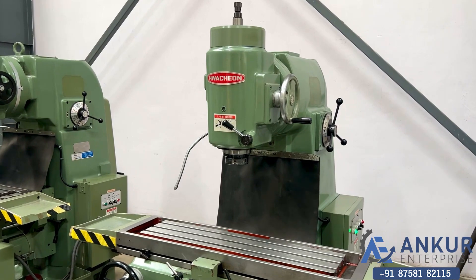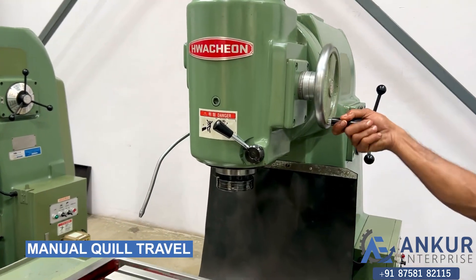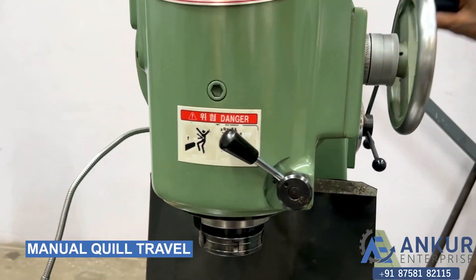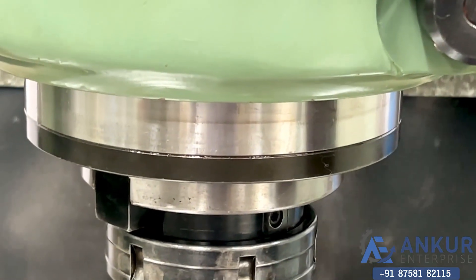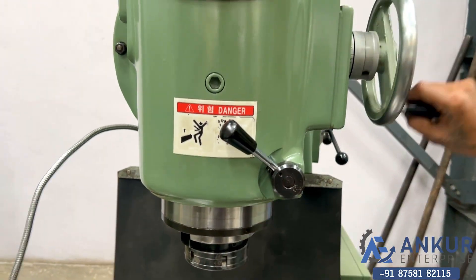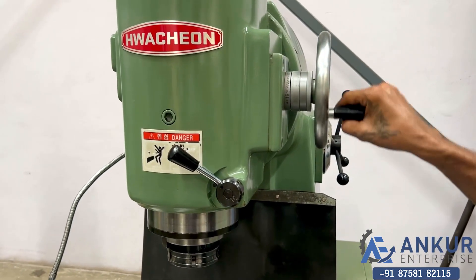Now we will see manual quill travel, which is 90mm. The spindle is coming out from here. Change the direction.